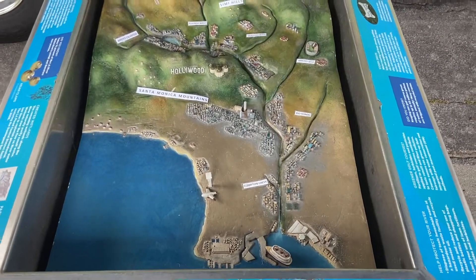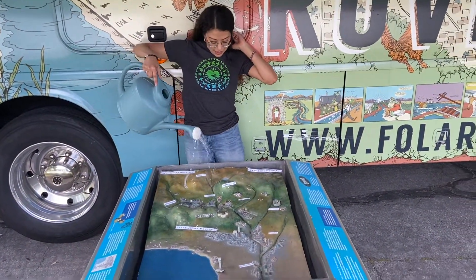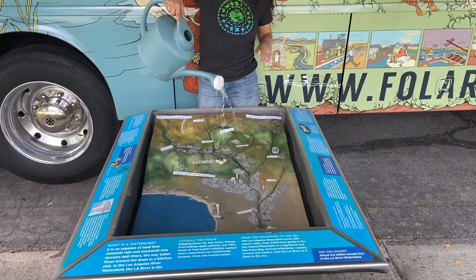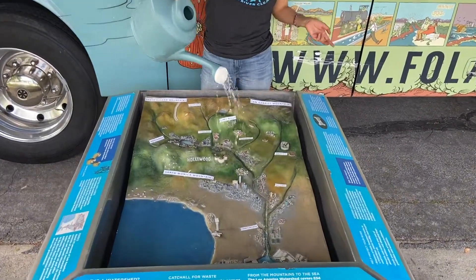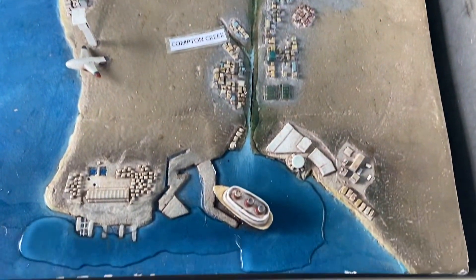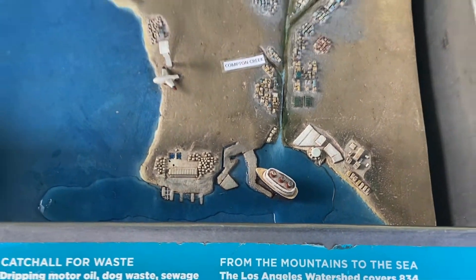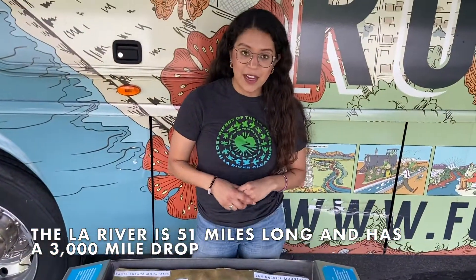Here's what it looks like in LA when it rains. Water collects in our watershed, the streets may flood, and water flows down very quickly through the LA River — because not only is the LA River long, but it's also very steep, so water rushes down at a very fast speed.